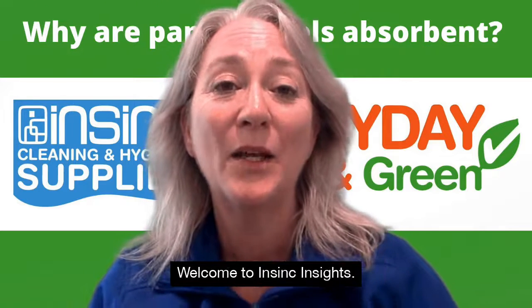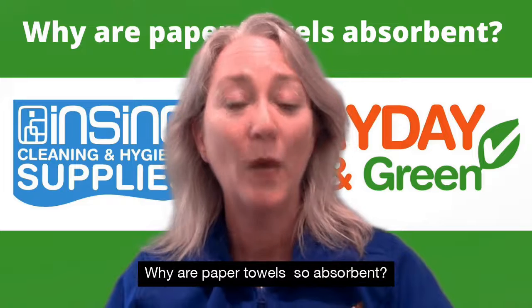Hi, Stephanie from NSYNC Products. Welcome to NSYNC Insights. Why are paper towels so absorbent?